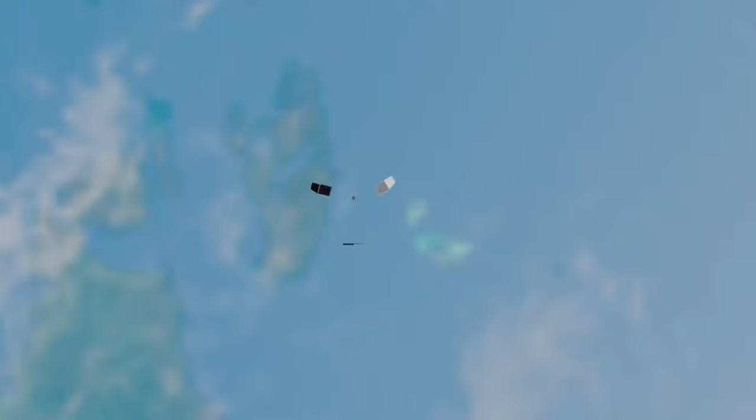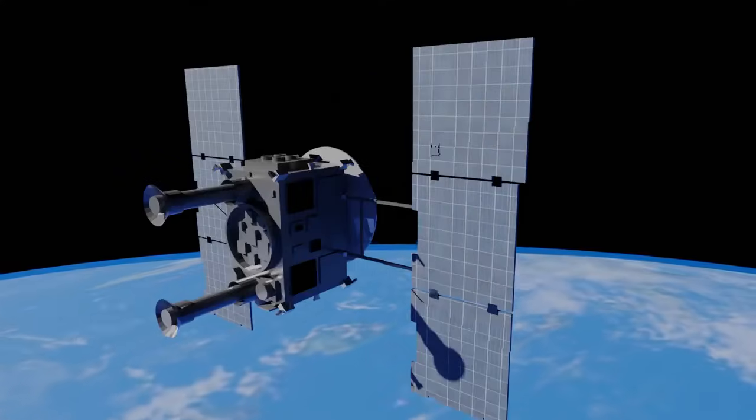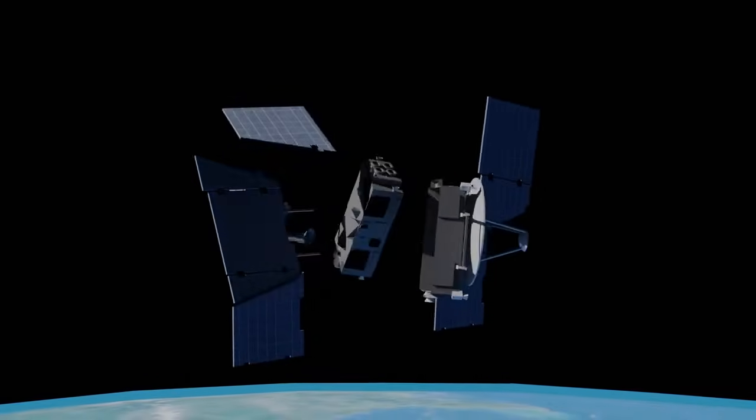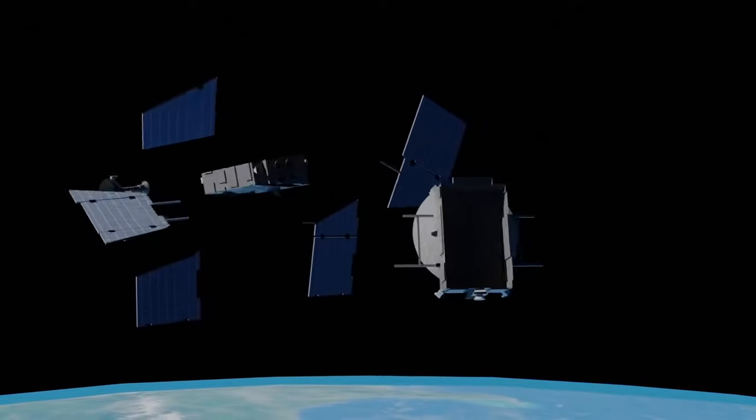Now that we have proven that our launch method works, we will start announcing the prices for launching cargo into space. The cost of launching cargo weighing less than 50 kg into space is... What the f—